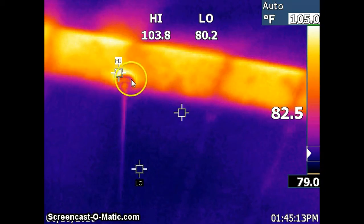The difference in temperature is 103.8 degrees at the center of the ceiling and 80.2 degrees where the insulation is present. You can tell that a 23-degree difference in temperature is a considerable amount, and that's going to be energy loss year round.